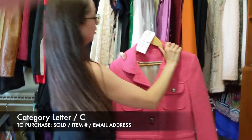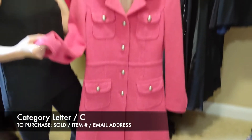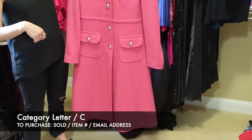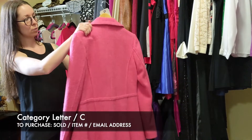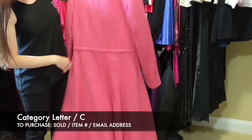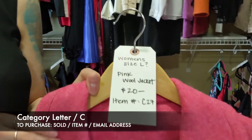Next we have our pink wool jacket — we think it was made as a custom piece, so it does not have a tag inside, but it is similar to a size large with its measurements. It's a pretty heavy, substantial winter coat — it kind of flares out in the back, it's pink and feels like wool. It's $20 and that's going to be item C27.